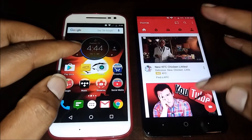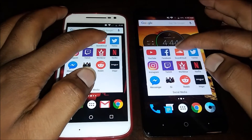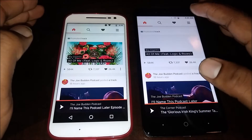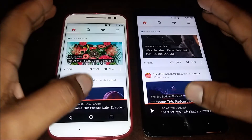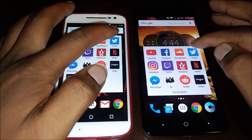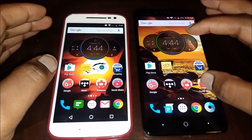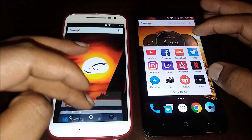Let me go ahead and open up SoundCloud — 1, 2, 3 — ZTE got that one, though it didn't fully load. Next we're gonna do Twitter — 1, 2, 3 — Moto G4 got that one.